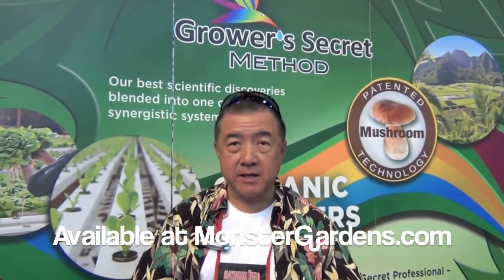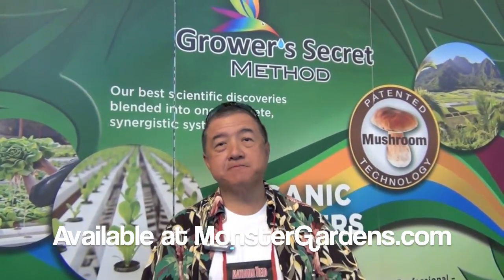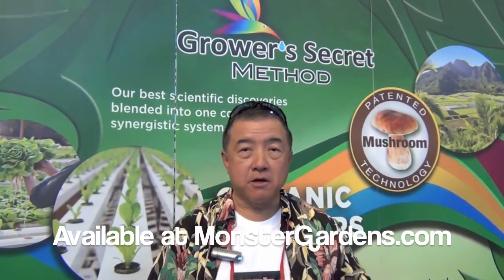It doesn't matter what stage the plant is in. If it's a little plant and the plant is thinking about growing roots, it'll grow roots. When the plant matures and wants to grow more leaves, it'll grow more leaves. And when it wants to put out flowers, you'll get more flowers.